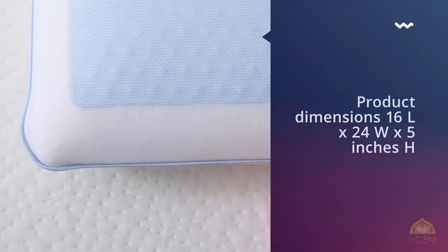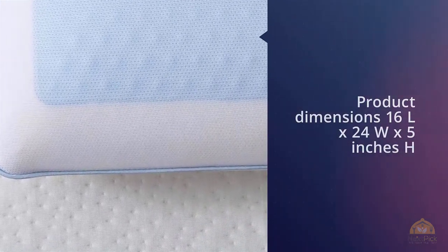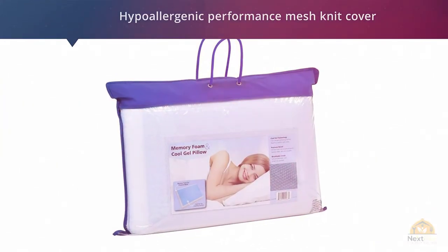This model is reversible, which means it can serve you all year round. For warmer nights, you can keep cool with a gel layer on one side which helps to disperse heat and promote airflow. On colder nights, just flip it over.